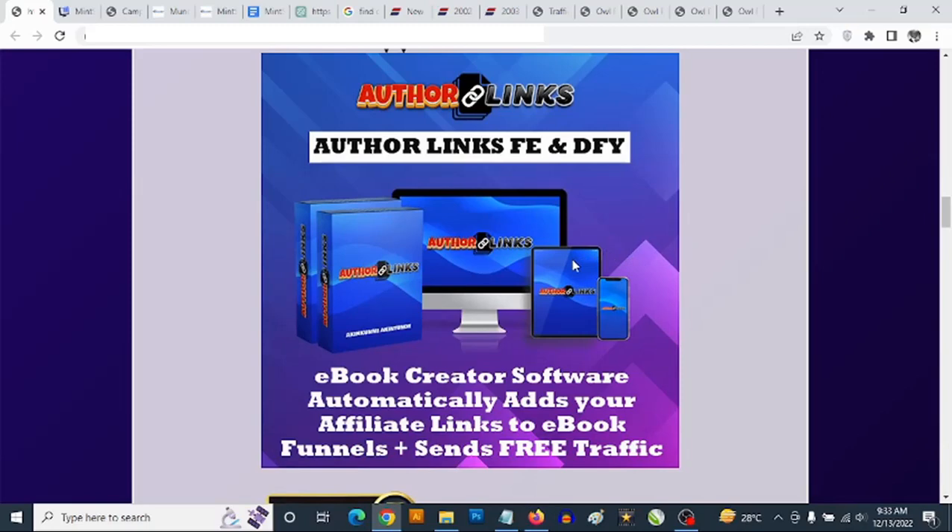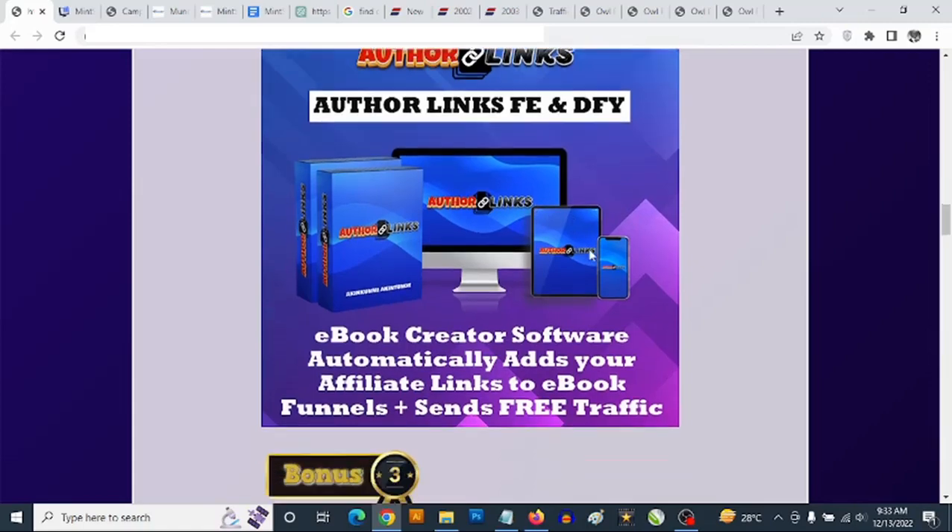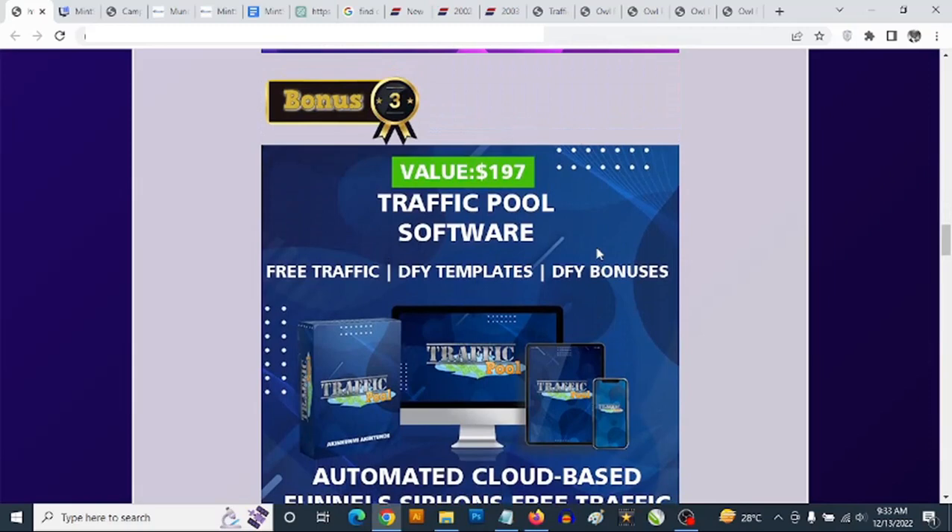Most importantly, you are going to find video in the members area that shows you how to get free traffic to your ebook funnels or to any affiliate offers. Bonus number three — you are getting access to bonus page creation software.